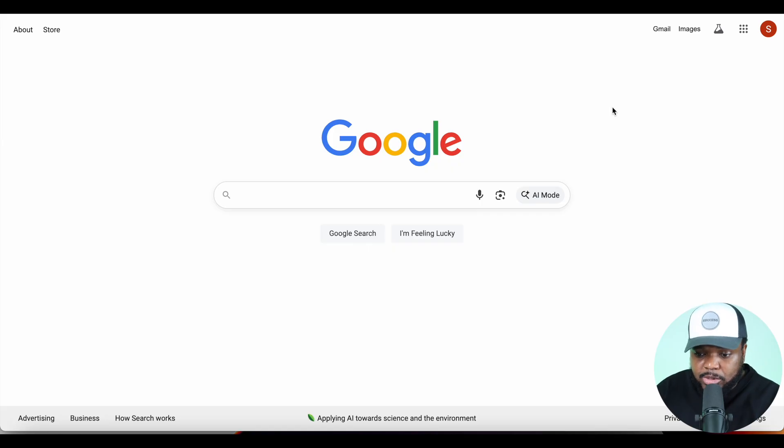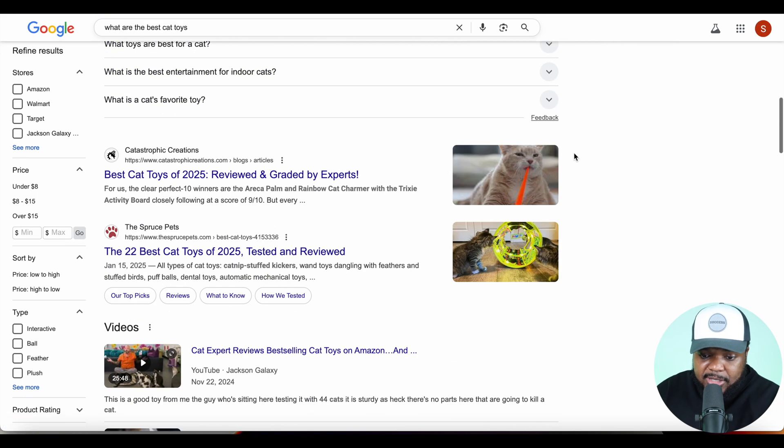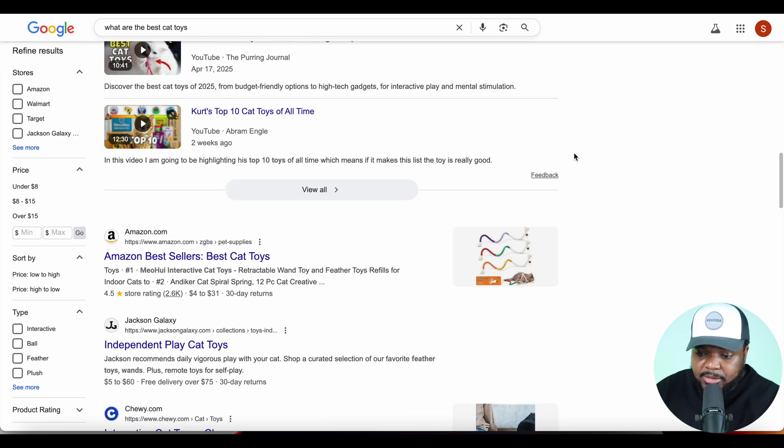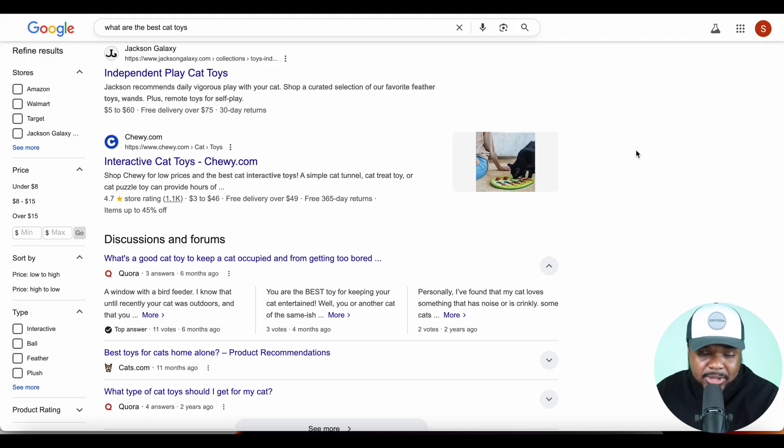AI mode is basically an update to the regular Google search engine we're all used to. If I go onto Google and type in a random search term — say, 'what are the best cat toys' — there are all these different results and it's up to me to decide which website to click. By no means am I saying regular Google search is outdated. You just need to understand how AI mode works to tap into its potential, because again, 100 million people are using it right now.